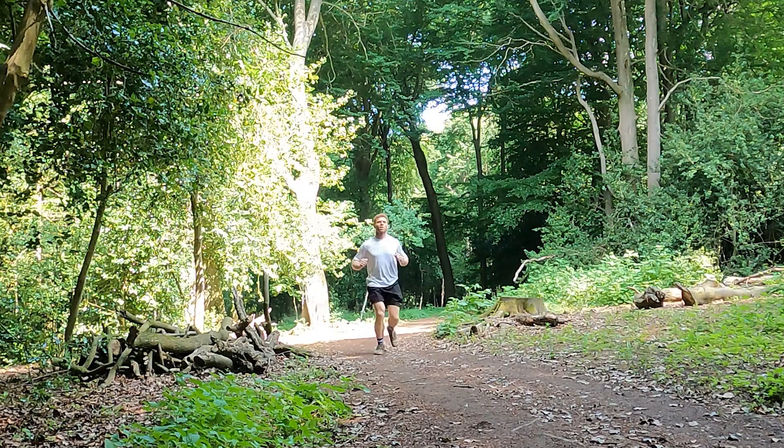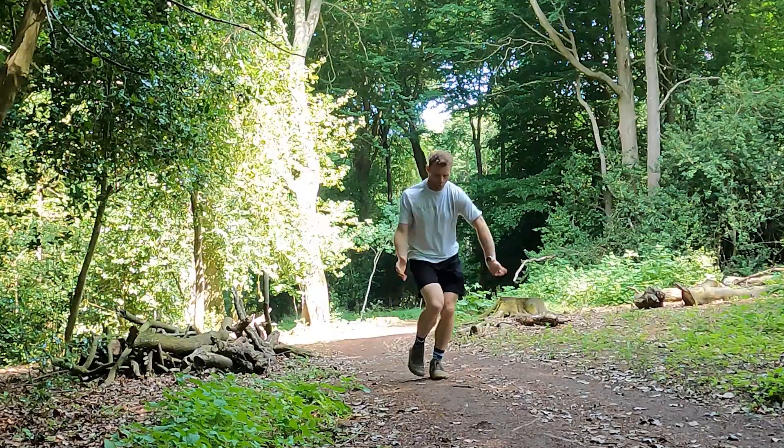That is the runner's high and if you can stay with me to the end of this video, I'm going to teach you my process to achieve this feeling consistently on every run. I'm not just talking about some good endorphins and a bit of a buzz. I'm talking about a flood of serotonin, of dopamine, where it feels like you've literally got tingles running through your whole body.